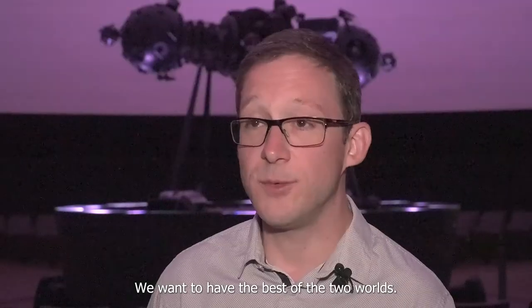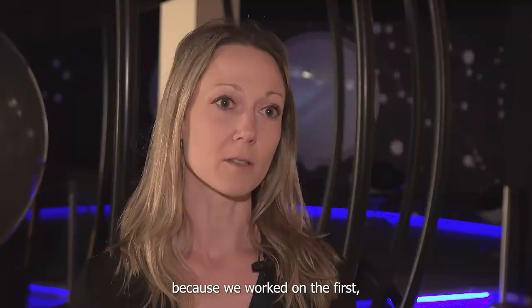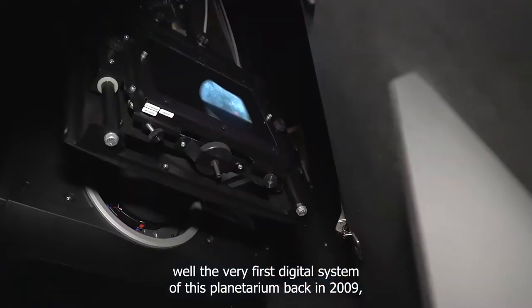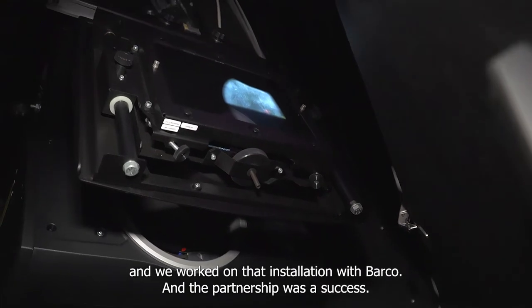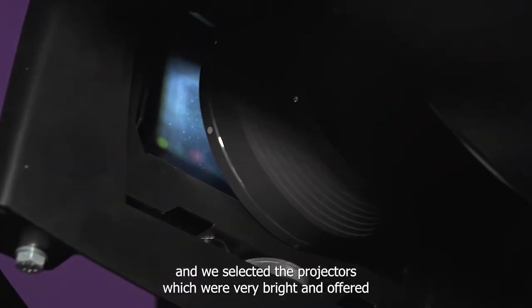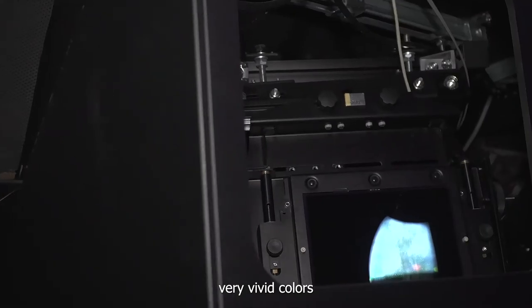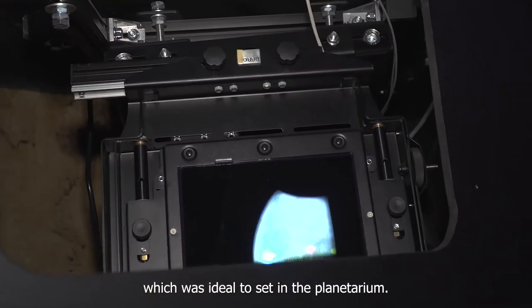We want to have the best of both worlds. So we chose the projectors from Barcourt because we worked on the very first digital system of this planetarium back in 2009. We worked on that installation with Barcourt and the partnership was a success, so we worked once more on this project for the renovation with Barcourt. We selected projectors which were very bright, offered very vivid colours, and had a compact shape, which was ideal to fit in the planetarium.